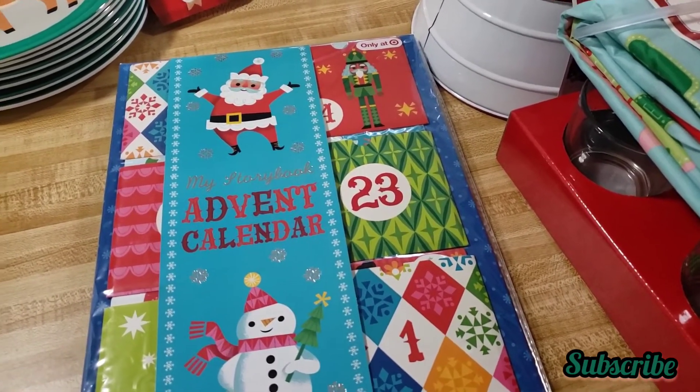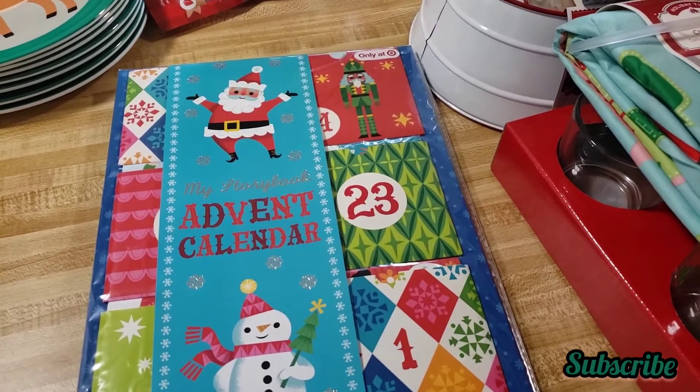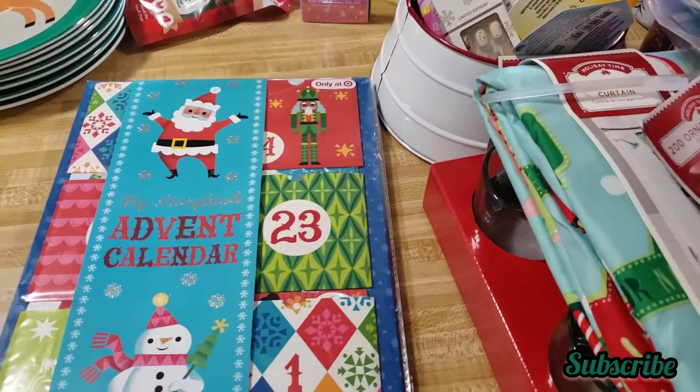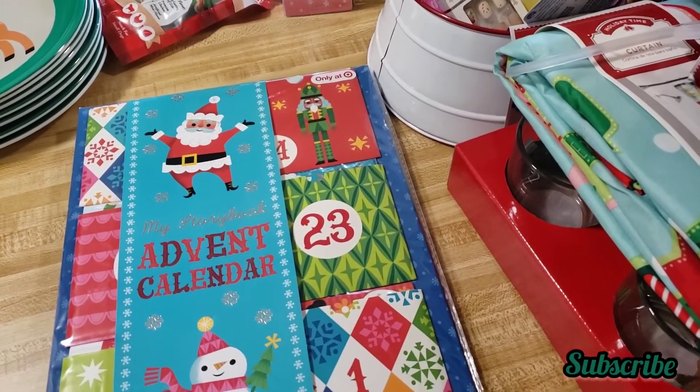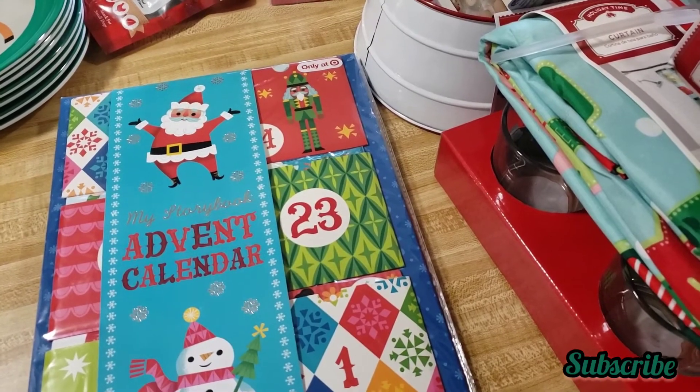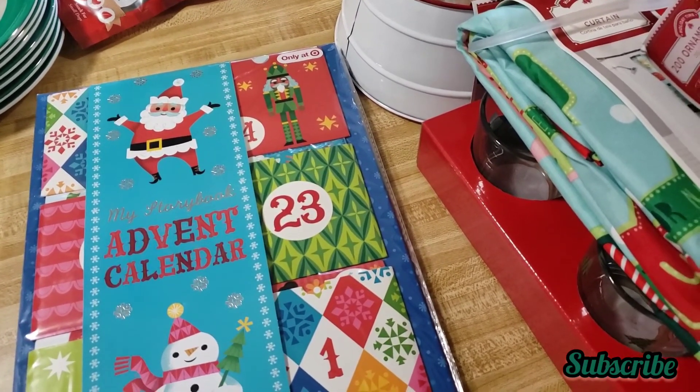Hopefully you like this video — please give me a big thumbs up, comment, and subscribe. Like I said, check your Walmart and see if the toys are on clearance too. Bye everybody, have a nice day!